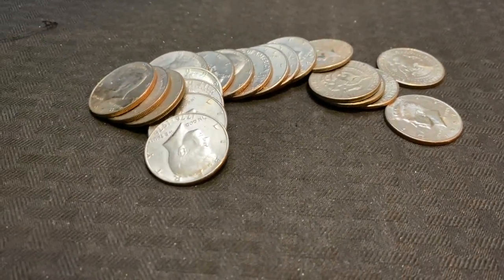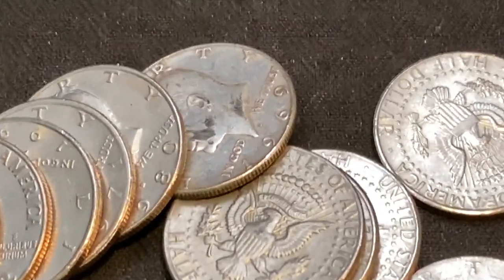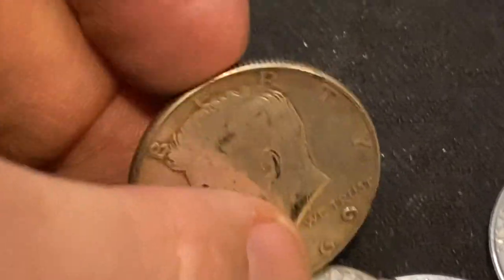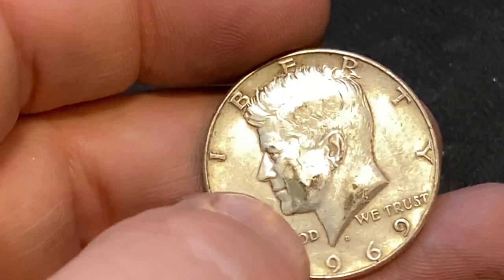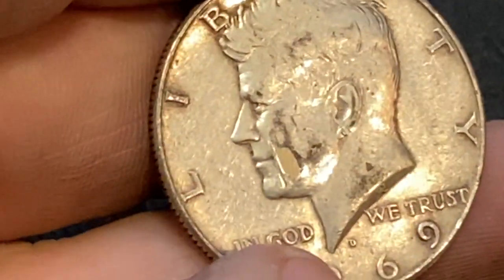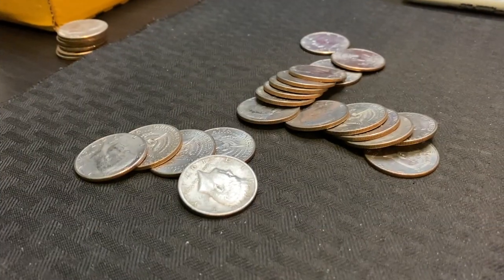We've got more silver! I opened up a roll, heard a nice little bell going off, and it's right there — 1969. That is going to be one of the last years of the 40 percenters, well 1970 was actually the last year. He's got a little scrape on his face — got scraped up, but that's alright. A little more silver to add to the pot.